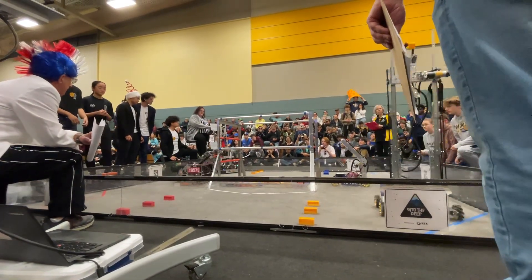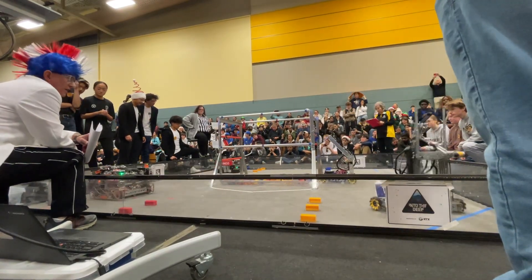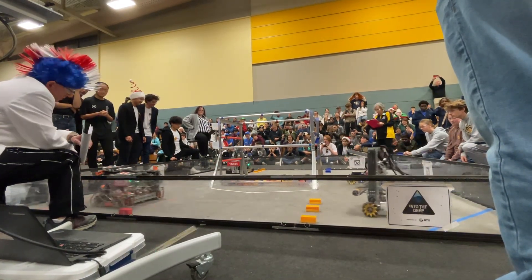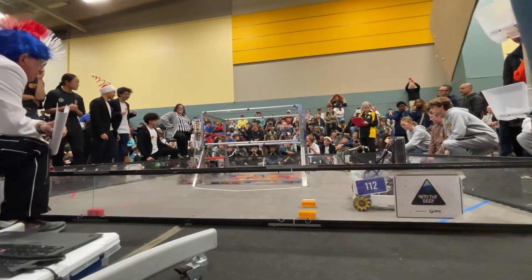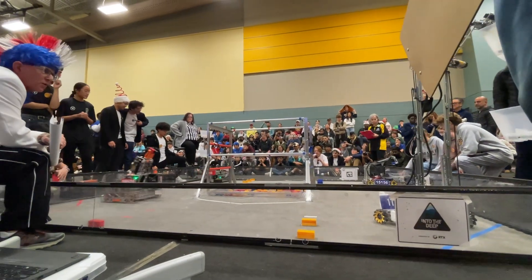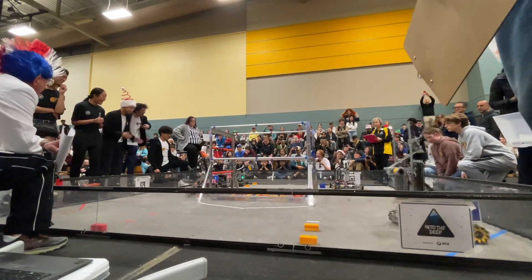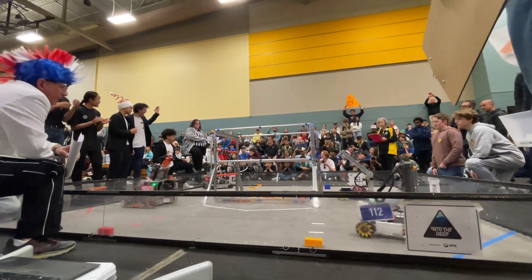We're already in the high basket. 16633 is already up, 112 is already up. We're looking for more — 19571, they've already got it. Getting ready for the second round on 15156, getting ready to get a second move. 112 scored in the high basket. 633 coming in the high basket.